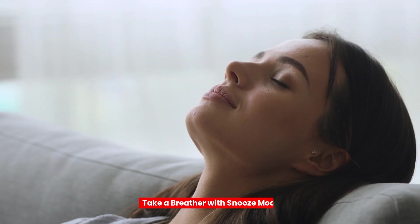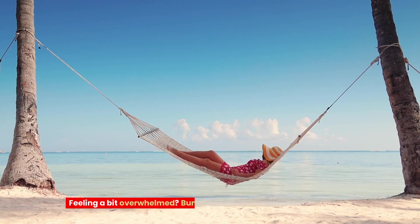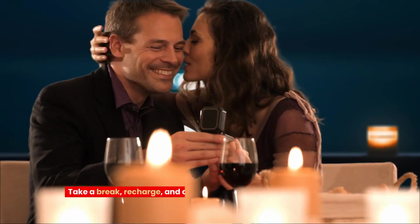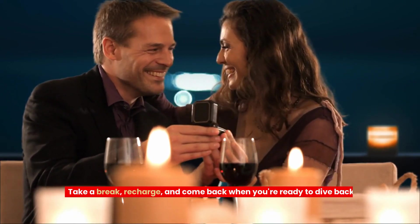Tip 4: Take a breather with snooze mode. Feeling a bit overwhelmed? Bumble's got your back with snooze mode. Take a break, recharge, and come back when you're ready to dive back into the dating pool.